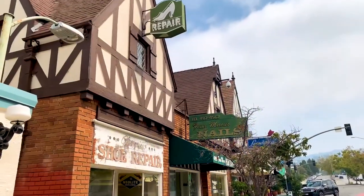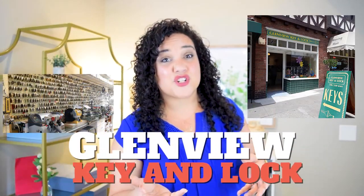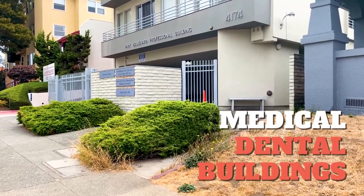Ultimate Grounds is a really great little coffee shop — it's cozy, and they've got fabulous chai. There are also several other little businesses through there. There's Glenview Key and Lock, which is where I get all of my keys made for my properties. There's the Cheshire Cat Clinic, which specializes in cat veterinarian care. There are also some medical and dental buildings there, so you can find a family pediatrician, family physician, or dentist. Doctors Lynn and Yabu take care of the smile.